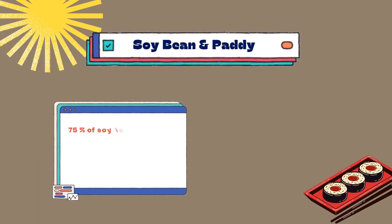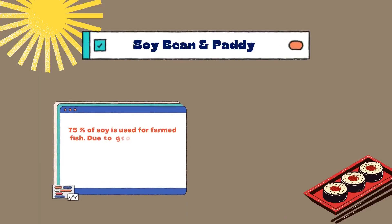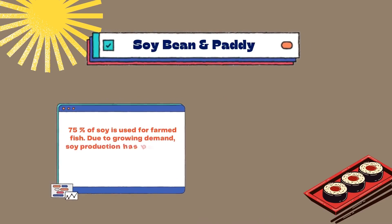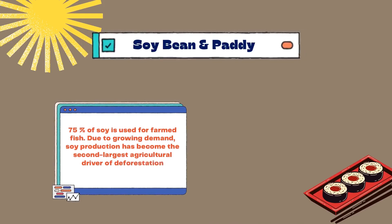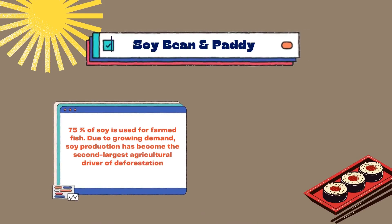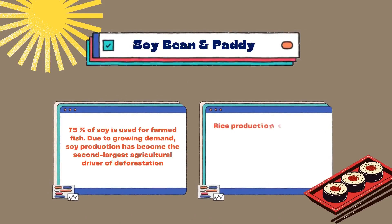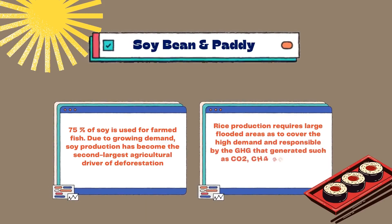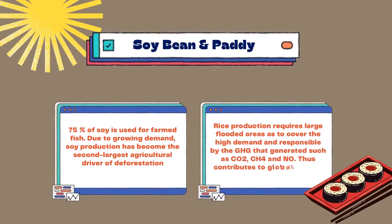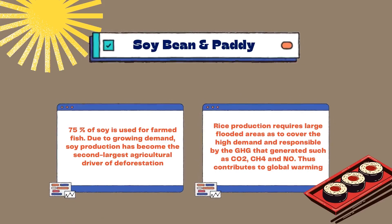Next, about soybean and paddy. About 75% of soy is used for farmed fish. Due to growing demand, soy production has become the second largest agricultural driver of deforestation. Rice production requires large flooded areas to meet high demand and is responsible for greenhouse gas emissions such as carbon dioxide, methane, and nitric oxide, thus contributing to global warming.